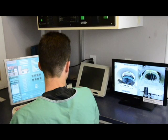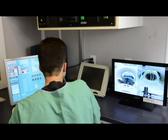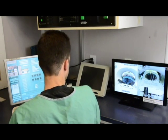The SAM system will ultimately help technologists decrease scan times and increase patient throughput, keeping your facility efficient.